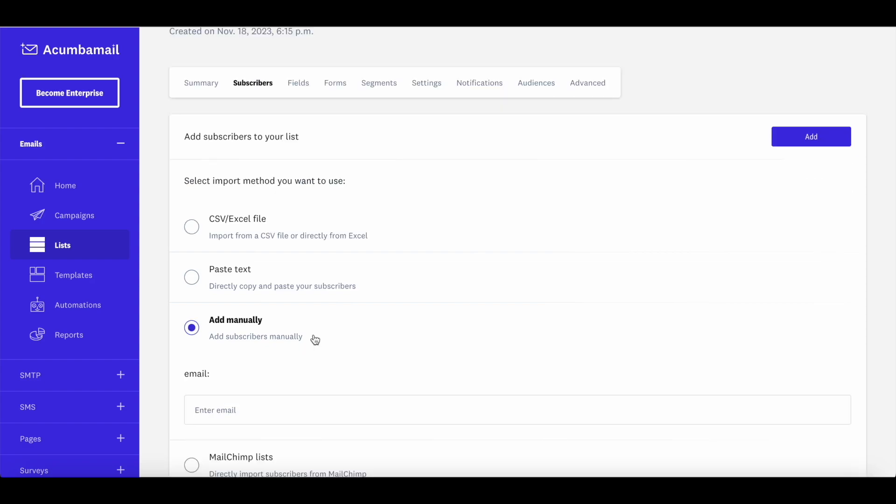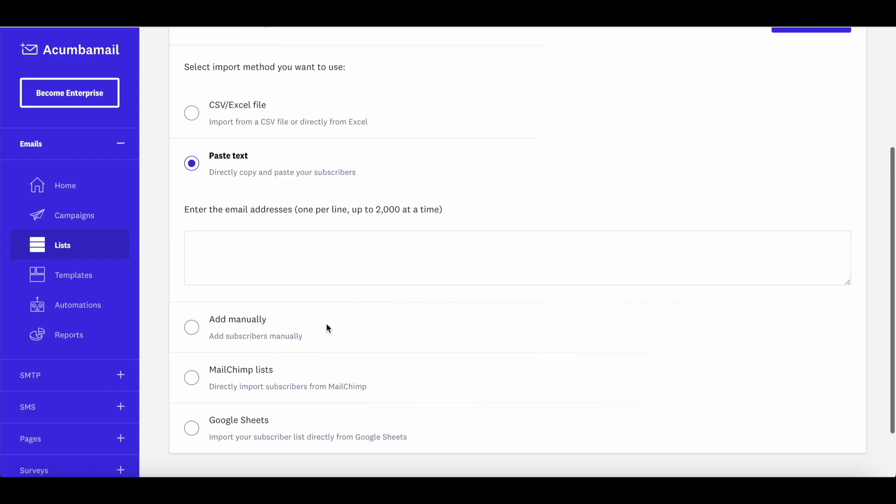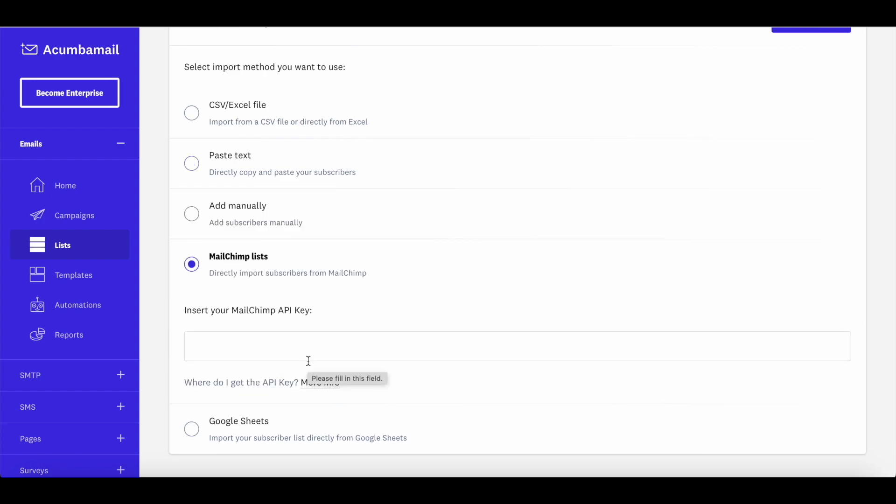If you're starting from scratch and don't have many subscribers, you can enter email addresses manually or copy and paste them directly. I wouldn't recommend these options if you have a large list — they're only practical for about 25 to 50 subscribers. For a decent-sized list, upload a CSV file or connect your Google Sheets account. With MailChimp, you can skip this entirely — just enter your API key and your email list will be imported to Akumba Mail.